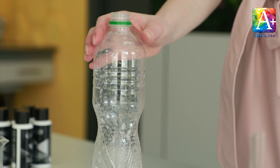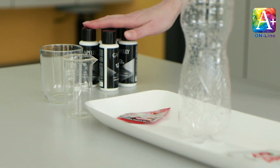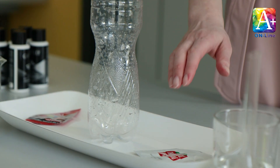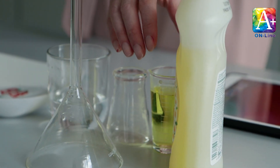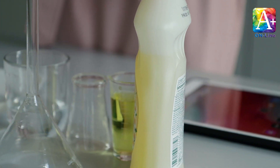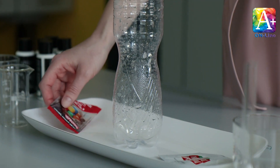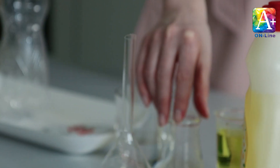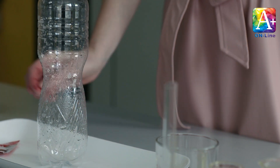If elephants brush their teeth, they would need a huge toothpaste — so let's make this toothpaste for them! For our experiment you will need: a big plastic bottle, a cup of hydrogen peroxide, a tablespoon of yeast, some warm water, a liquid washing dish soap, a few drops of food coloring, a small cup, a tablespoon or a stick, and a tray.